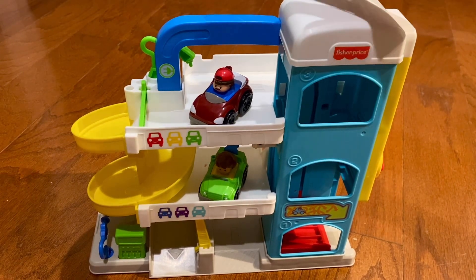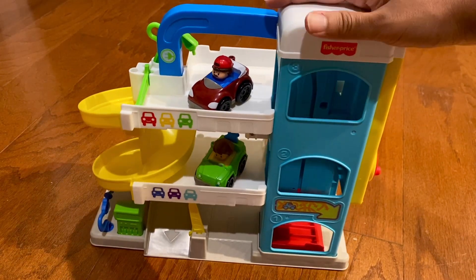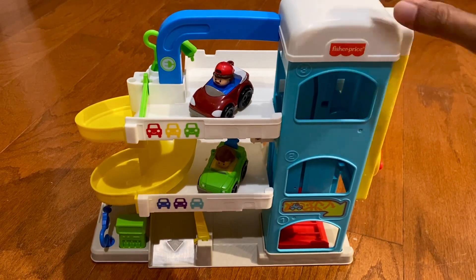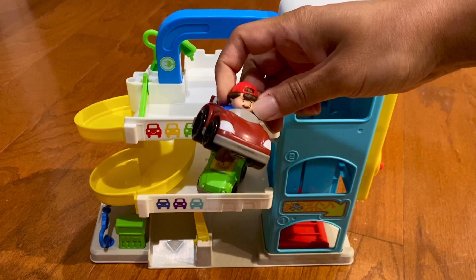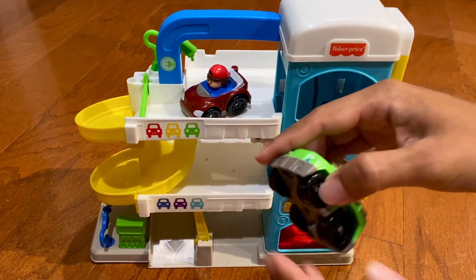Hey everyone, I want to take a quick second to show you this Fisher-Price Little People Garage. This comes with two cars — a little car and a little tow truck.